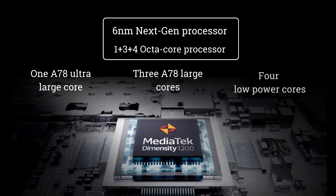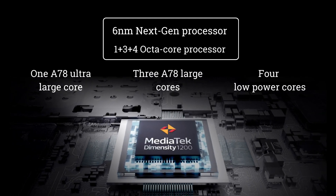Hello everyone, my name is Rajkumar. Today we're looking at the Realme X7 Max 5G phone. This is the first debut of the latest Mediatek Dimensity 1200 launch in India.